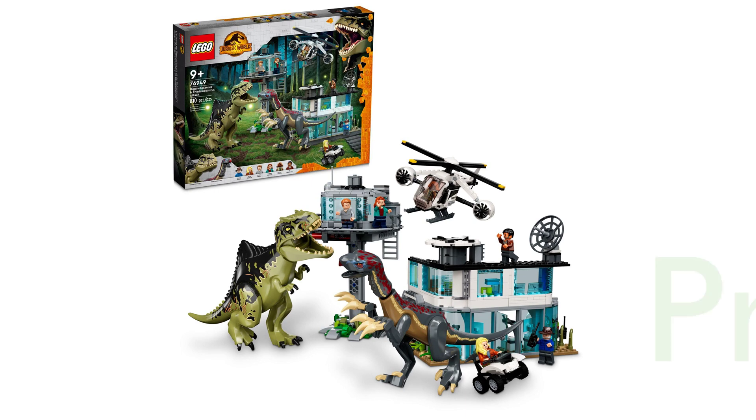The LEGO Jurassic World 76949 set is a premium quality toy set that offers an immersive and thrilling experience for dinosaur enthusiasts.